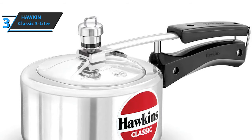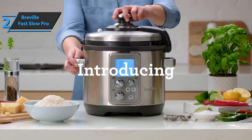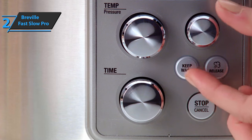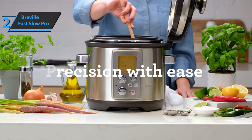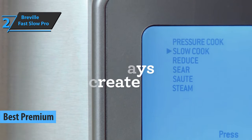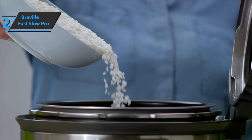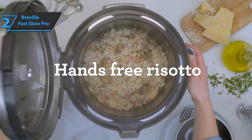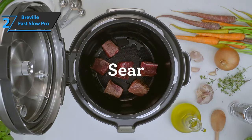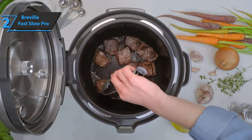But what if you want something beyond the budget realm? If you can spare a few extra dollars to treat yourself with a device of the highest quality, loaded with premium features, look no further than the Breville Fast Slow Pro Pressure Cooker — the best premium pressure cooker on the market in 2021. Breville is known for award-winning kitchen appliances designed to inspire folks to easily produce perfect meals at home, and this is one of those products.